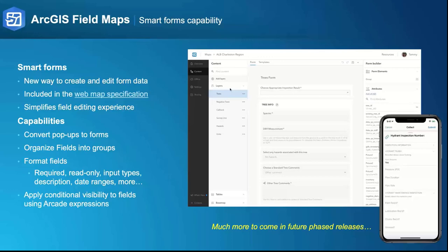The smart form capabilities I wanted to mention distinctly: we have a new way to create and edit form data that's part of the map specification itself. You can design a form based upon how you want your field workforce to enter information, and use that same form to do web editing as well. The form being part of our web map spec means you can use our JavaScript API to build custom web applications, use Experience Builder and editing widgets, or the new map viewer — providing a form editing experience that crosses both mobile and web applications.